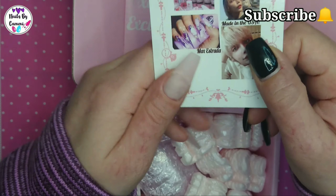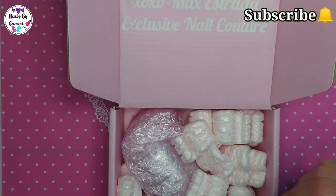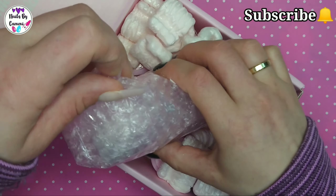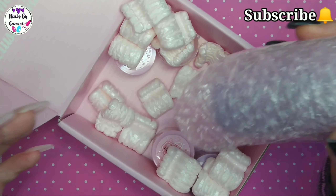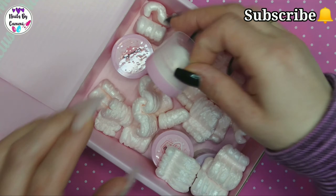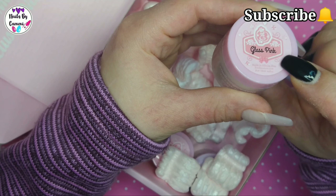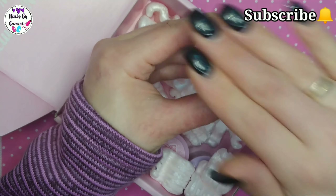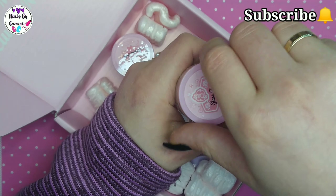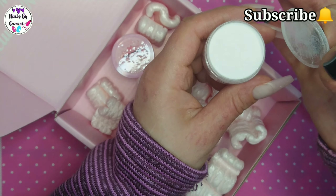So that's a pretty box - 'XO XO, Max Estrada, Exclusive Nail Couture' - that's pretty! I did not get anything like this last time, not even a card, but at least this time I got it. And this time I even got pink packaging! It's a pink box - I didn't get that last time, I got a brown and gray-brown box. This is much prettier, a much nicer presentation than the last one.